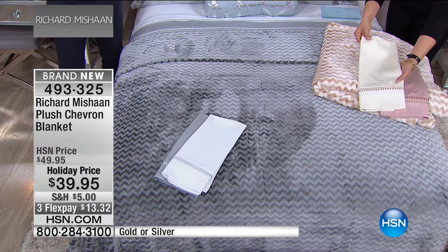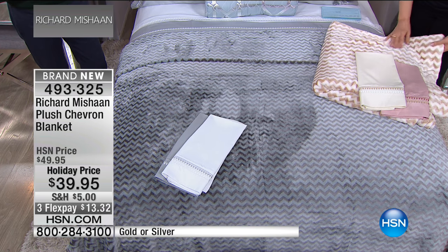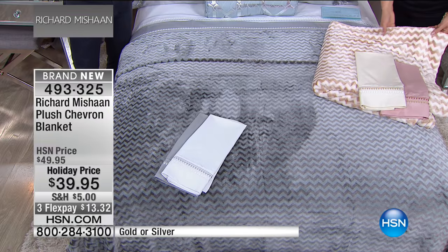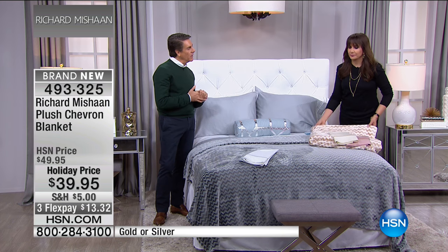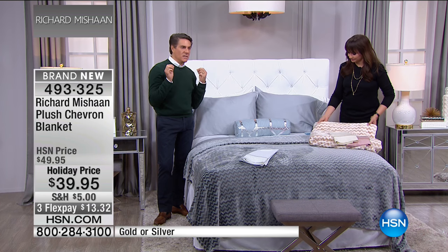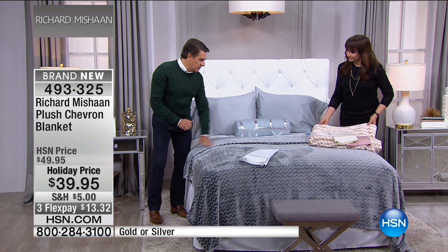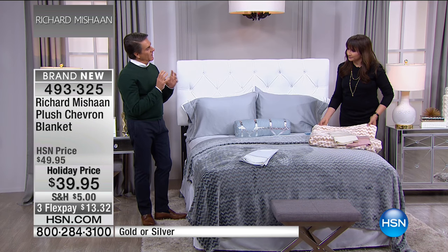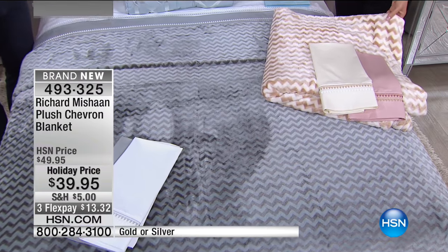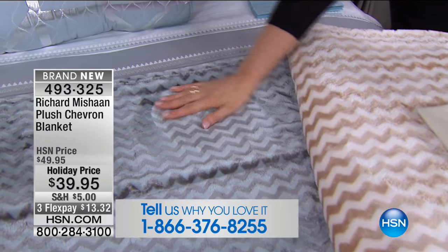These metallics are very neutral — they're not garish, they're not screaming at you. They're easy to use with any colors you have at home. And when you dim the lights and have just a little bit of reading light on, the metallics start to shine in a way that's very sexy and comforting and soothing. It's the twinkle of the season.